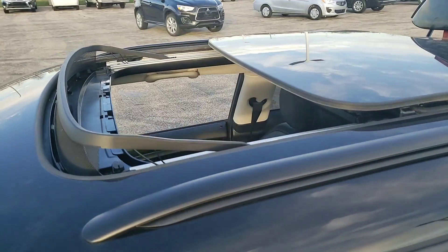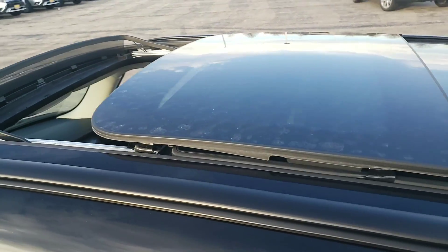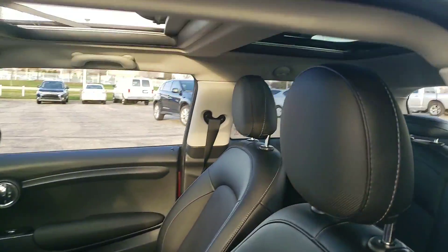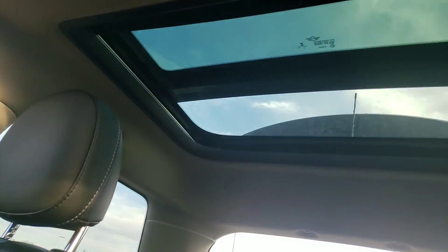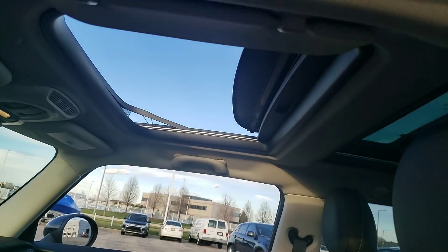It does have the dual or panoramic roof. Let me show you the inside — you have the one in the back and then the front one that opens up.